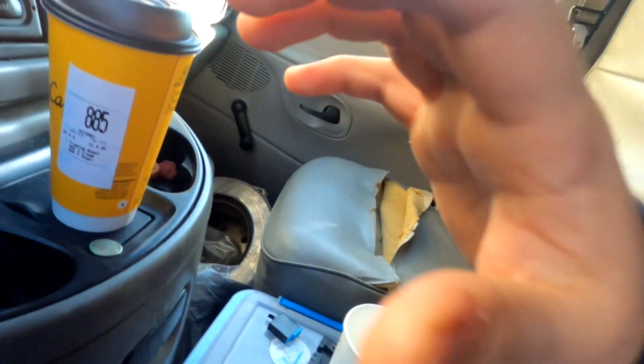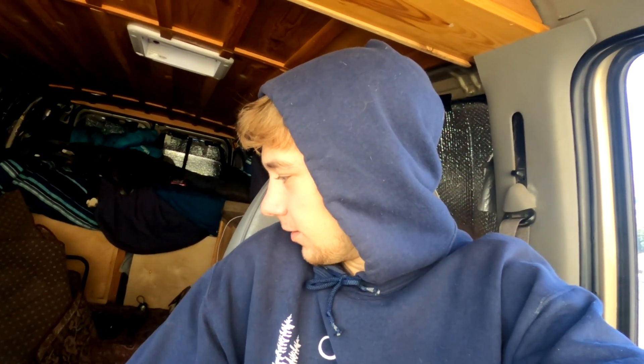Just going to grab a coffee real quick. Got a large hot coffee. If you guys want to know what real van life is like — I just built my own pee bottle. I'm going to clean that up.